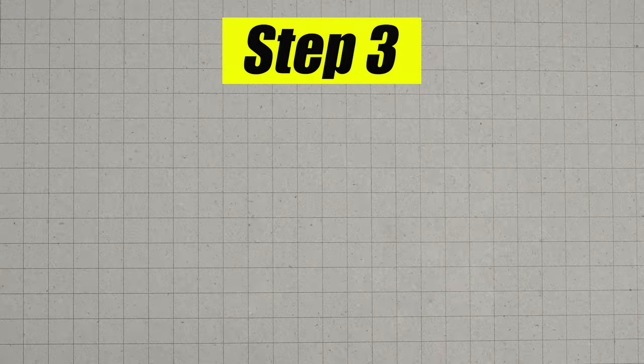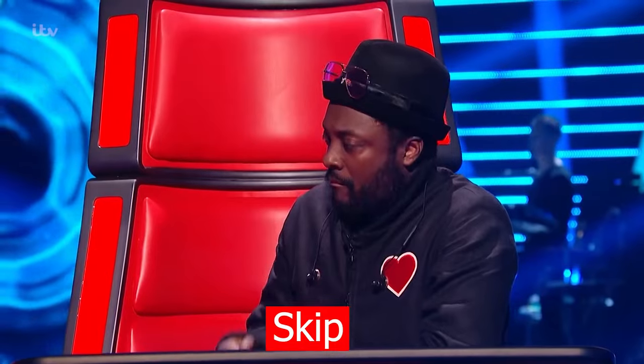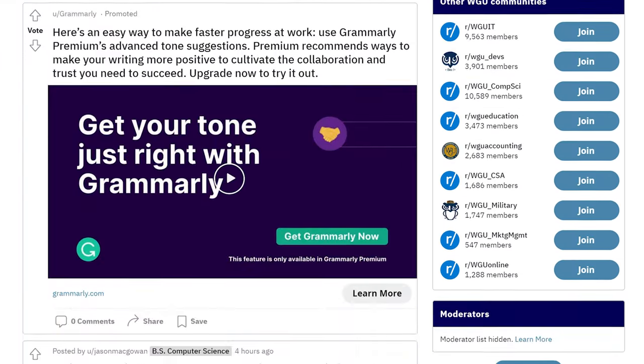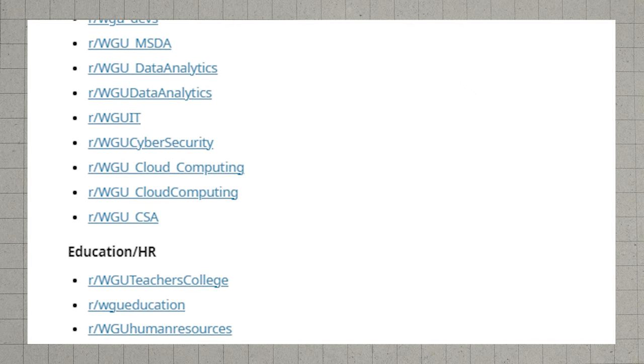Once you've tested out of all these classes, you transfer them into WGU, then move on to step number three: pre-studying the remaining classes. This is the step so many people skip and I highly recommend not skipping it. The two resources you really want to leverage are the WGU subreddit and WGU Facebook groups. There are specific subreddits and Facebook groups for the specific degree you're pursuing, with people who just took or are currently taking those classes sharing tips, tricks, strategies, and ways to pass the tests as fast as possible.